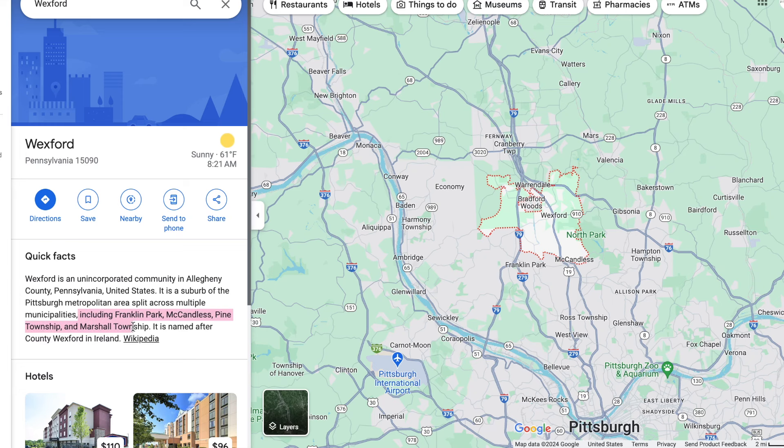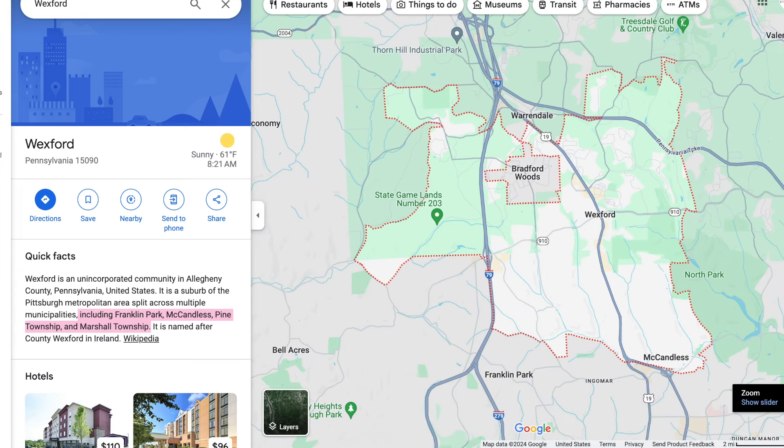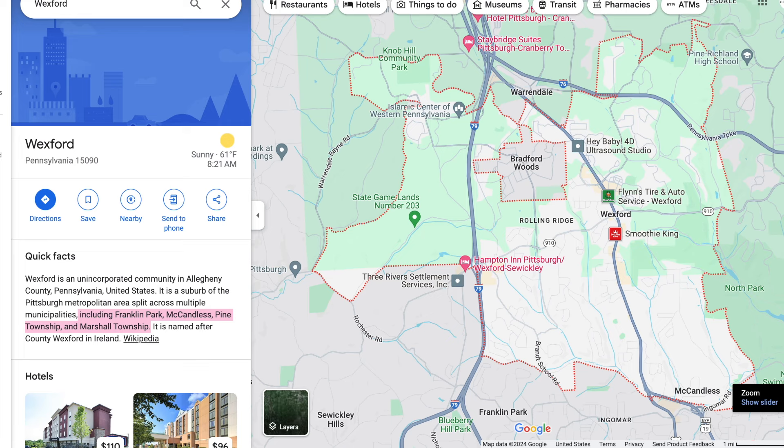Wexford is actually known as an unincorporated community. It's broken down into four different municipalities — Marshall Township, Pine Township, McCandless, and Franklin Park. These are all north of Pittsburgh. It doesn't really have a government of its own, but it does make the area pretty large. It's only about 25 to 30 minutes from downtown Pittsburgh and about the same distance to the airport.